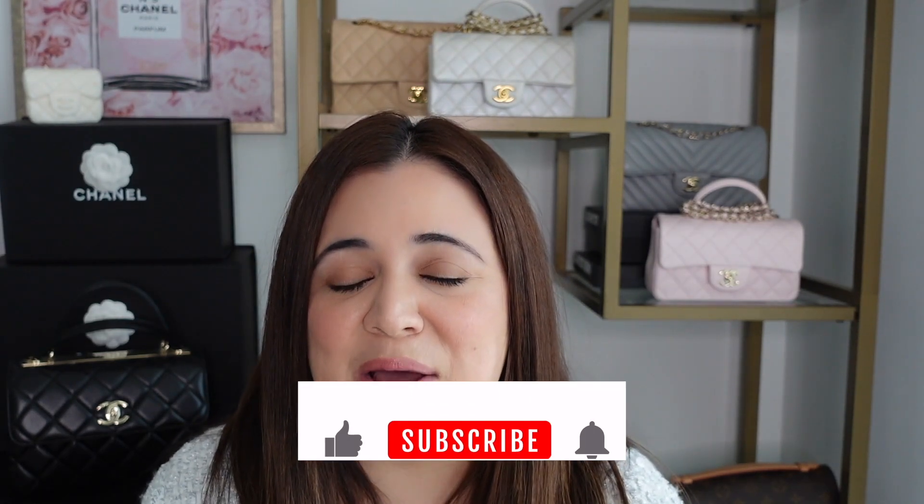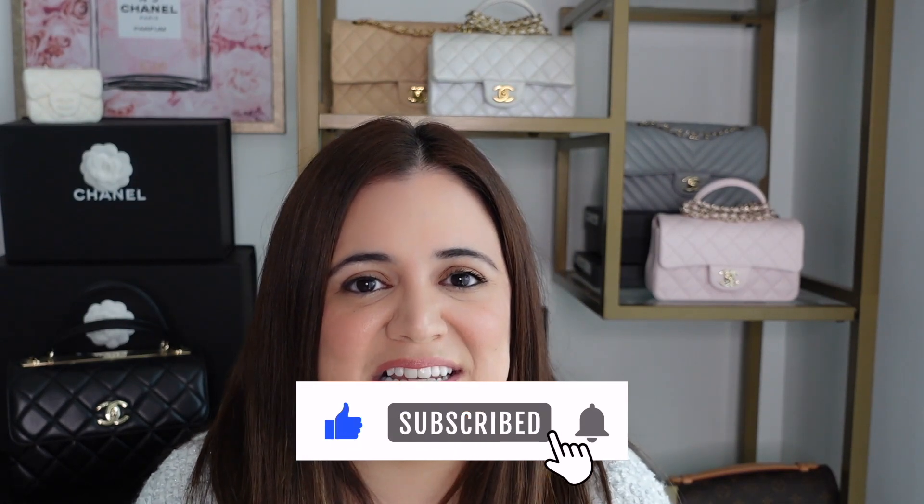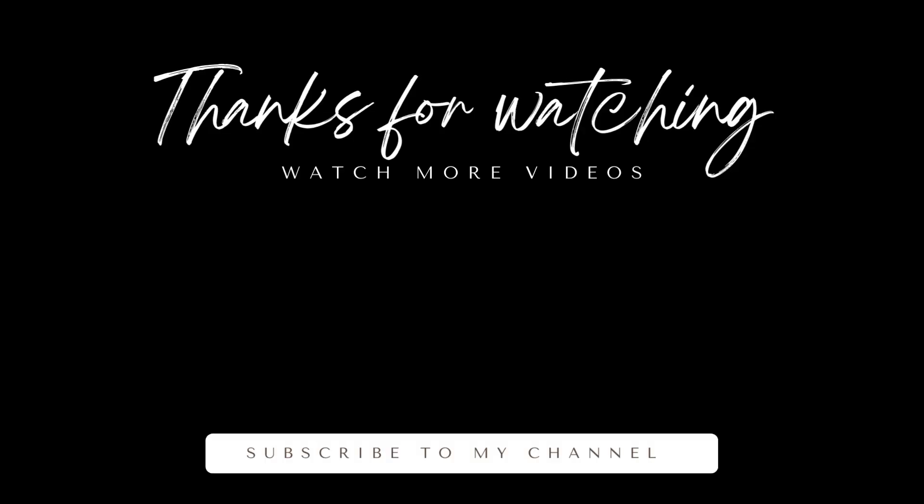That's it for the first video of 2023! Don't forget to give this video a thumbs up if you liked it and subscribe to my channel — that really helps small content creators like me. You can also click the notification bell so you don't miss any of my videos. I'll see you guys in the next one, bye!